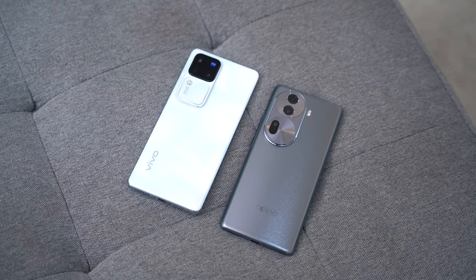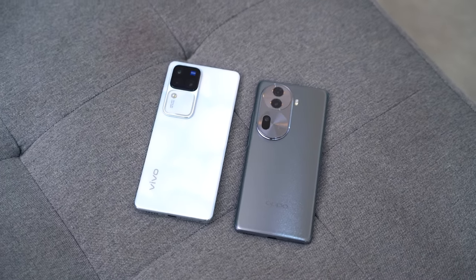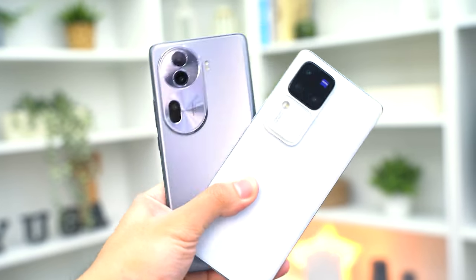In the upper mid-range market smartphones, we got two new camera-focused entries: the Vivo V30 Pro 5G and the OPPO Reno 11 Pro 5G. These phones appear to be close rivals starting at 32,000 pesos, and both are powered by the same MediaTek Dimensity 8200 chipset. But beyond these similarities, which one stands out over the other?